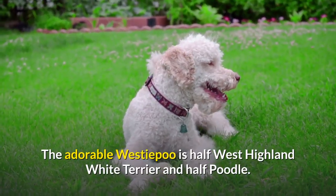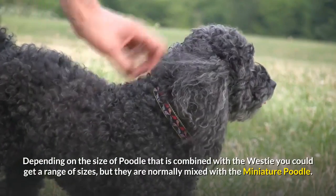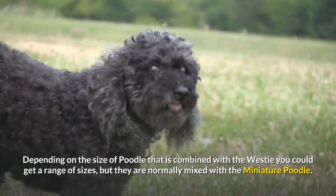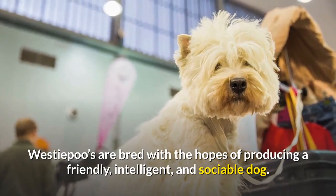The adorable Westiepoo is half West Highland White Terrier and half Poodle. Depending on the size of Poodle that is combined with the Westie, you could get a range of sizes, but they are normally mixed with the miniature Poodle. Westiepoos are bred with the hopes of producing a friendly, intelligent, and sociable dog.